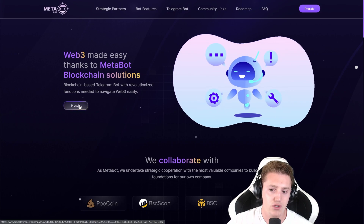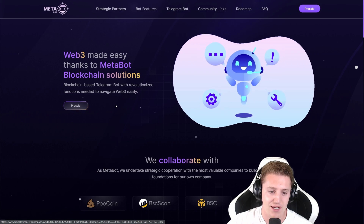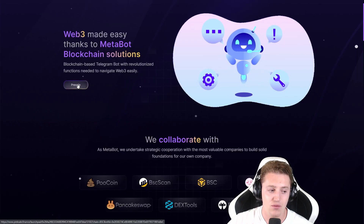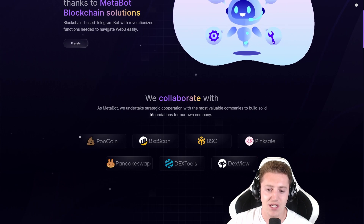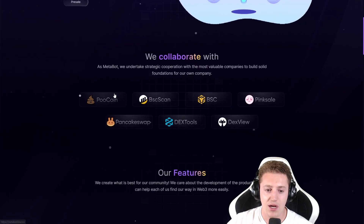Here you can join the pre-sale, which is going to be happening on PinkSale, guys. You've been telling me so many times in the comments what happened with PinkSale pre-sales, and here I bring you another one. The collaboration partners are PinkSale, DexView — BSC is going to be on the Binance Smart Chain. These are different tools you can use to track the projects or pool coin once they launch, PancakeSwap to trade, and BSC scan to check the contract.